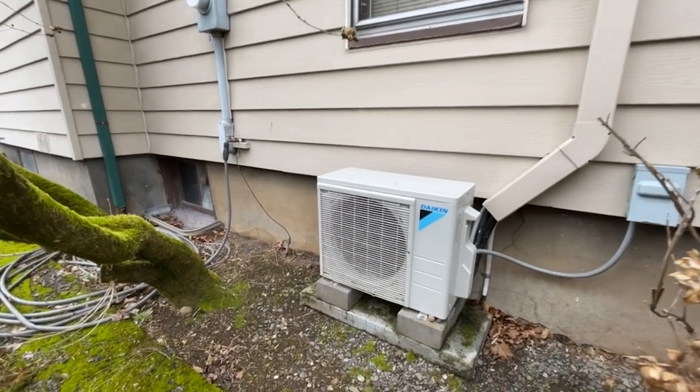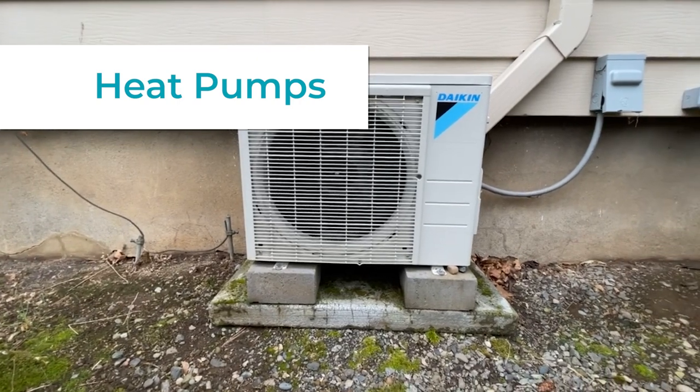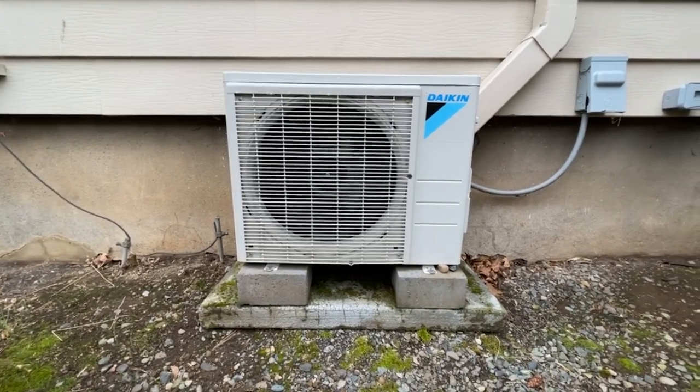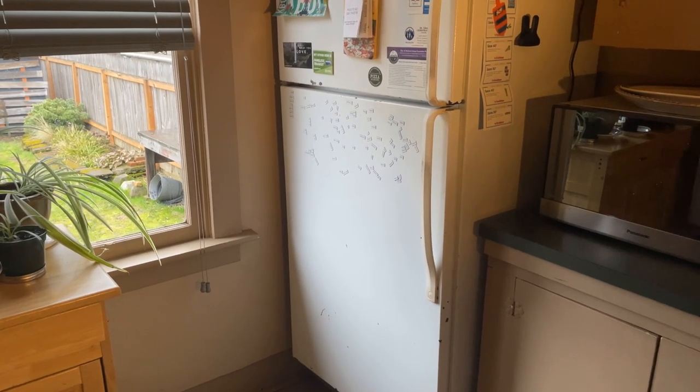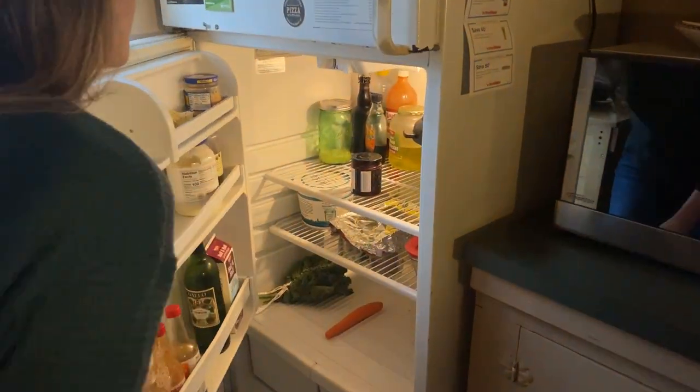Luckily, there has been an all-inclusive solution to your home's heating and cooling needs all along — heat pumps. Heat pumps have been around for a long time, and you may not even know you have some in your home. Your reliable refrigerator, freezer, electric vehicles, and air conditioners all use heat pumps.